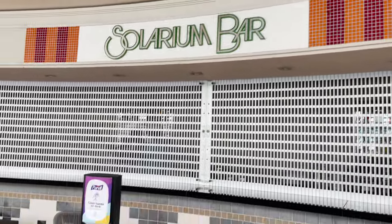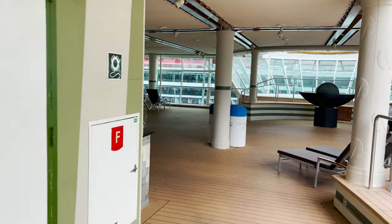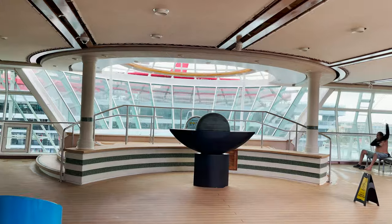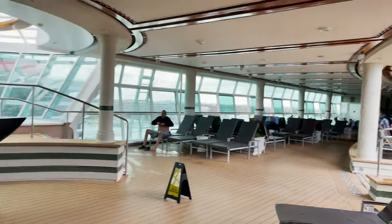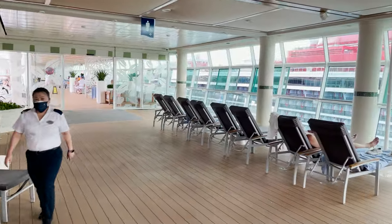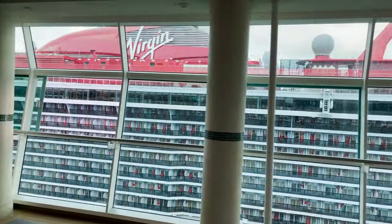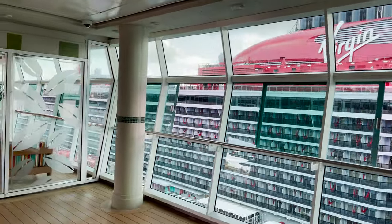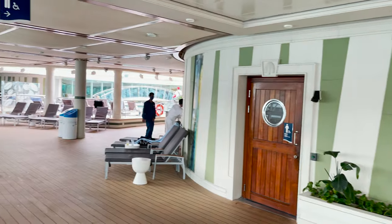The other side of the Solarium is a mirror image: bar rail seating, the cantilevered whirlpool sticking out over the side of the ship, lounge chairs, and a fresh water shower. Lots of space to relax. This Solarium is open air — the windows slide open, so it feels like whatever the temperature is outside, maybe a bit more humid. Remember: 16 and up only.